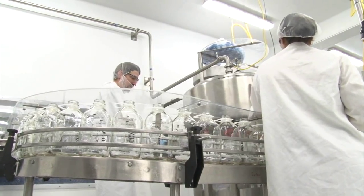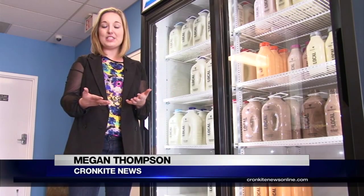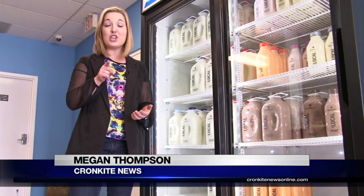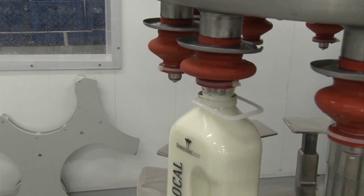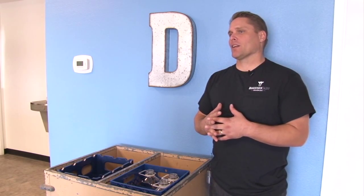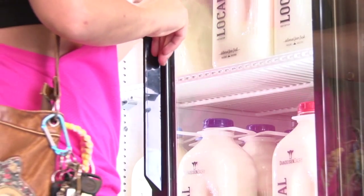Now we're bottling our own milk in glass bottles, just like the good old days. From farm to factory to fridge, this dairy is putting milk in your home within 12 hours of milking. There's no denying that it tastes better, and I think we've sacrificed a lot of quality for quantity — and we're not doing that.